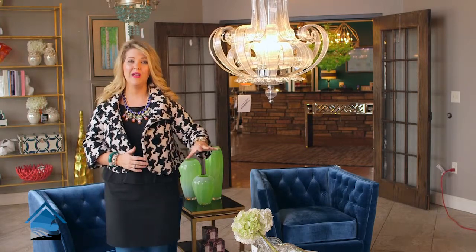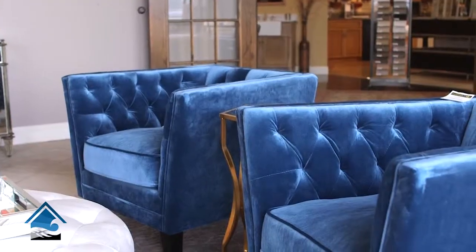We also have these really cool geometric end tables in black and gold. They have geometric shapes that are very on trend, and it's something you're going to see on Pinterest, the latest design magazines, and apps — they're so cool.